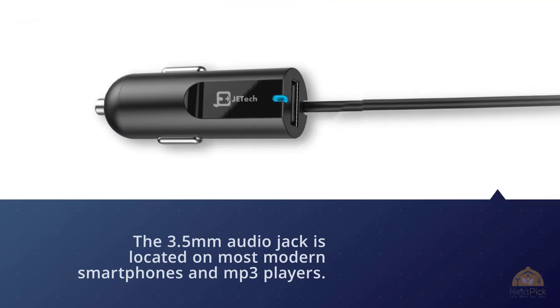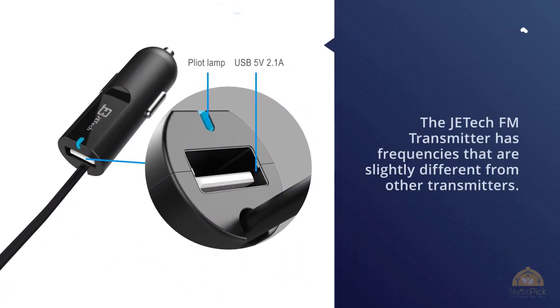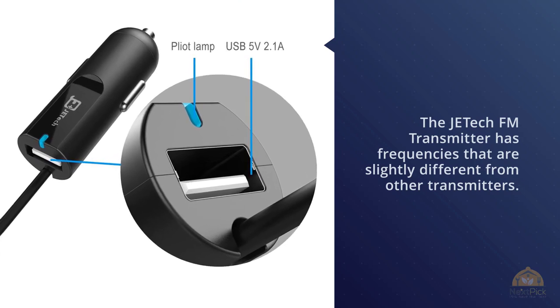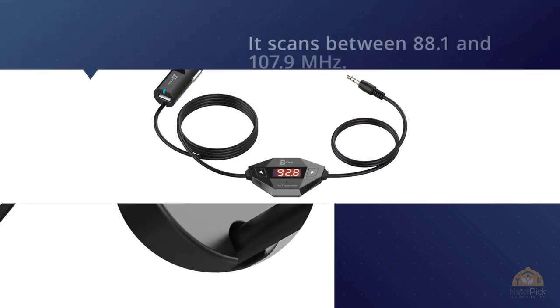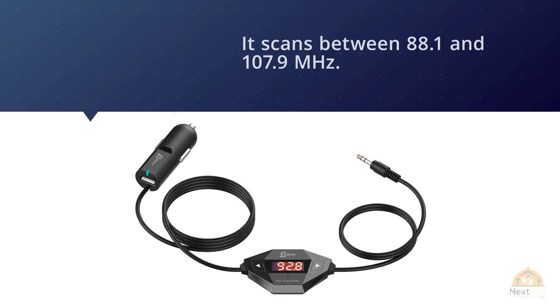The JETech FM transmitter has frequencies slightly different from other transmitters, scanning between 88.1 and 107.9 megahertz. It's not drastically different, and there are still hundreds of channels to search for in your car.